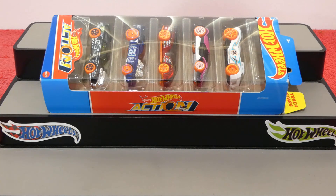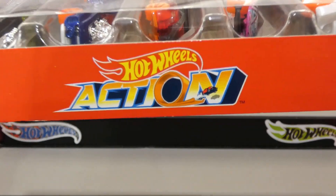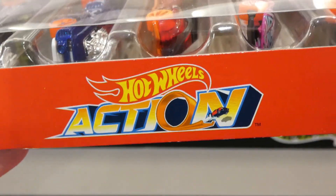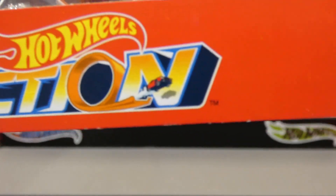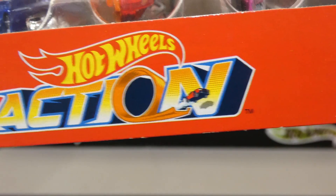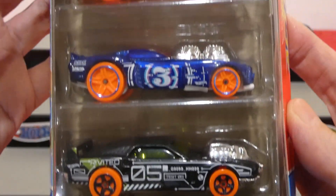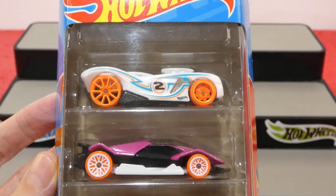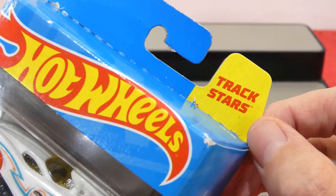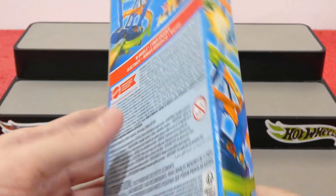Welcome back to another episode where today we're checking out the 2023 Hot Wheels Action 5-pack. Even the packaging has the Hot Wheels loop with a car flying off the end. It's a nice lineup of cars — they all come with bright orange wheels and they are all Track Stars. On the side you can see one of the play sets.